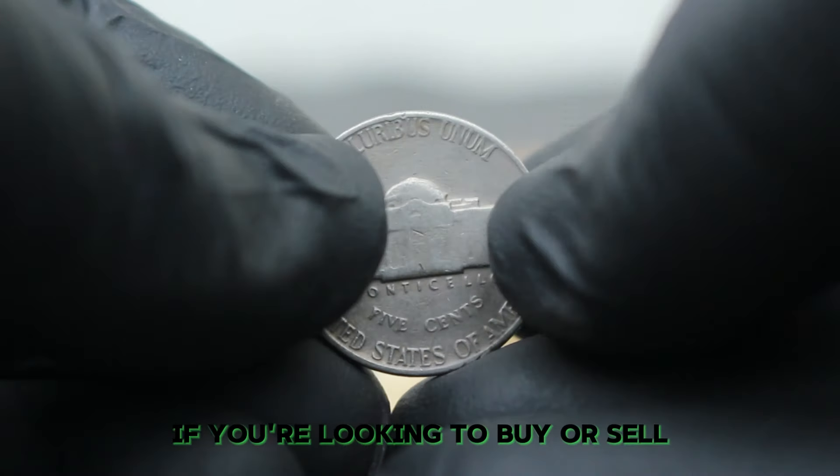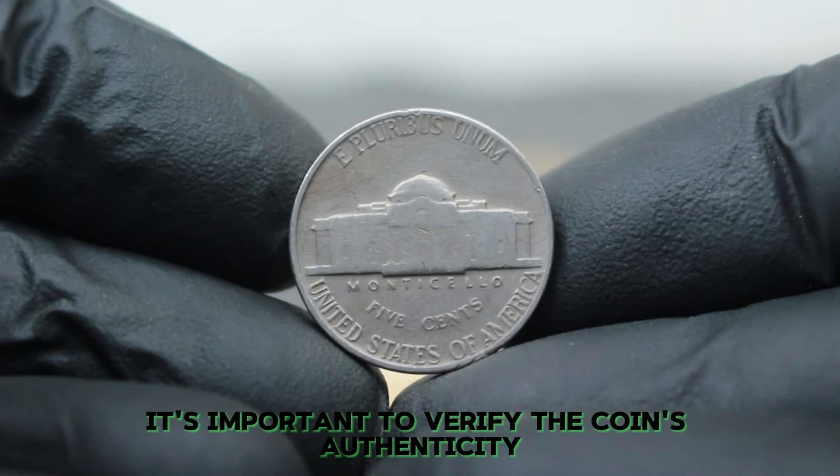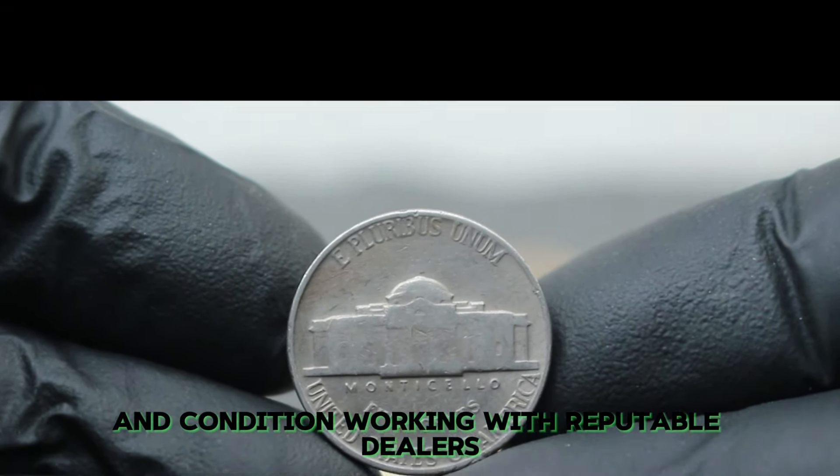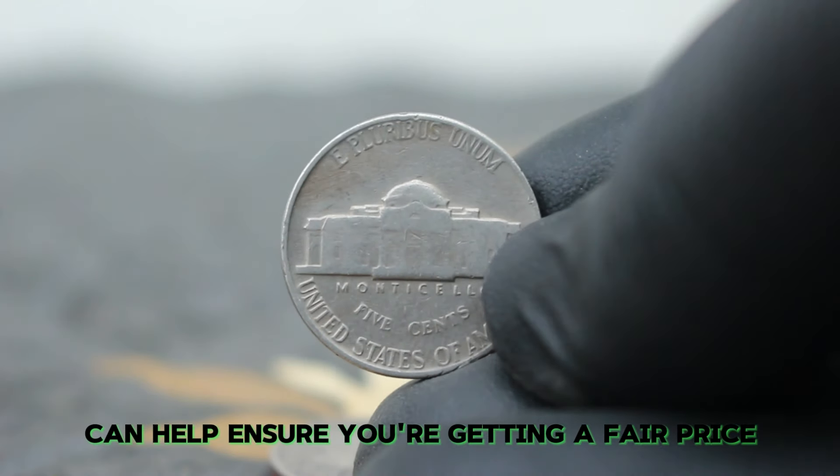If you're looking to buy or sell a 1949 Jefferson Nickel in fine condition, it's important to verify the coin's authenticity and condition. Working with reputable dealers and using grading services can help ensure you're getting a fair price.